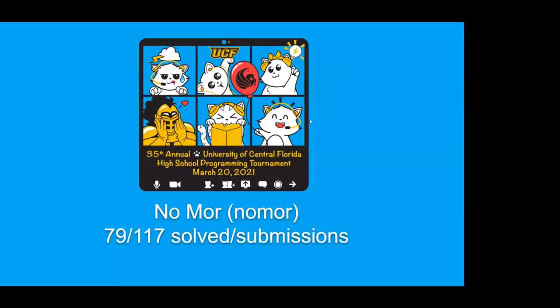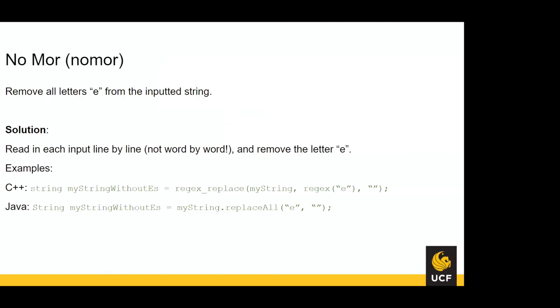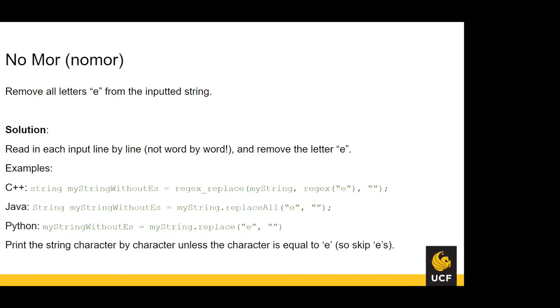For 'No More E', 79 teams managed to solve it with 117 submissions. The problem requires removing the letter E from the inputted string, read line by line rather than word by word. In C++ you can use regex_replace to replace a regular expression with a blank. In Java you can use replaceAll. In Python you can use replace. Alternatively, print the string character by character, skipping E. One tricky thing: make sure you print every changed string on its own line, otherwise all answers appear on the same line.